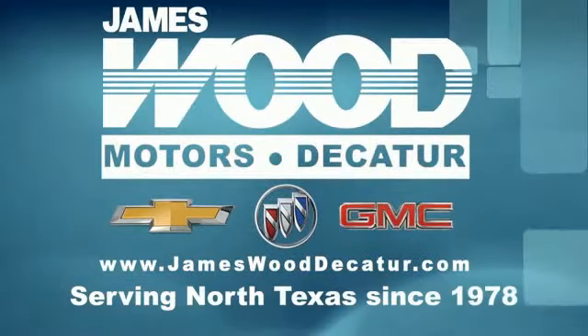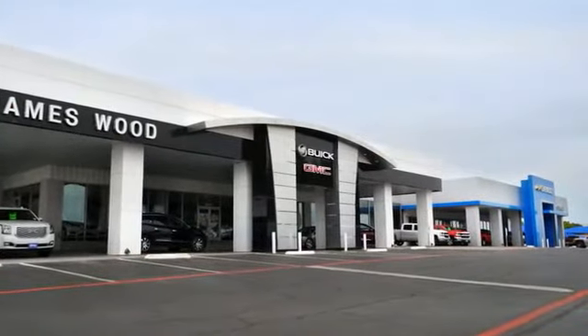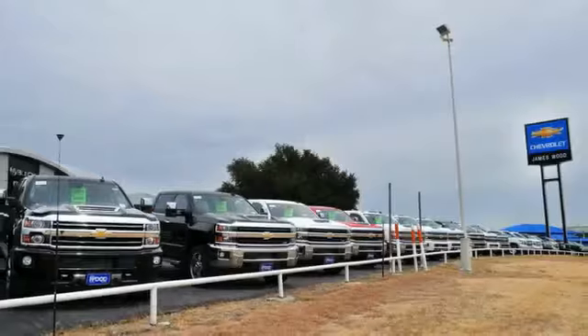We've been serving North Texas since 1978. We've built our business for nearly 40 years on treating our customers right. We're here for you for the life of your vehicle.